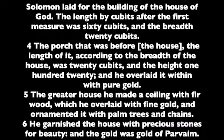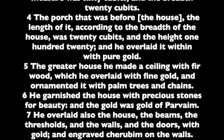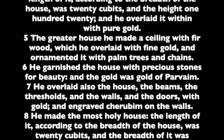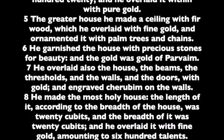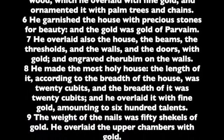The greater house he made a ceiling with fir-wood, which he overlaid with fine gold, and ornamented it with palm-trees and chains. He garnished the house with precious stones for beauty, and the gold was gold of Parvaim. He overlaid also the house, the beams, the thresholds, and the walls, and the doors with gold, and engraved cherubim on the walls.